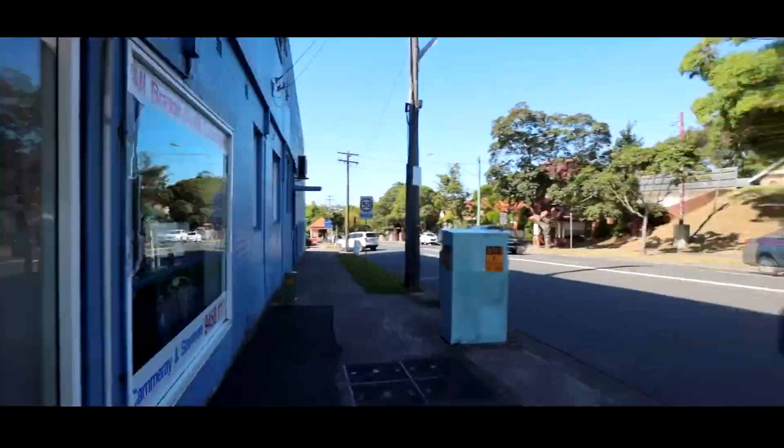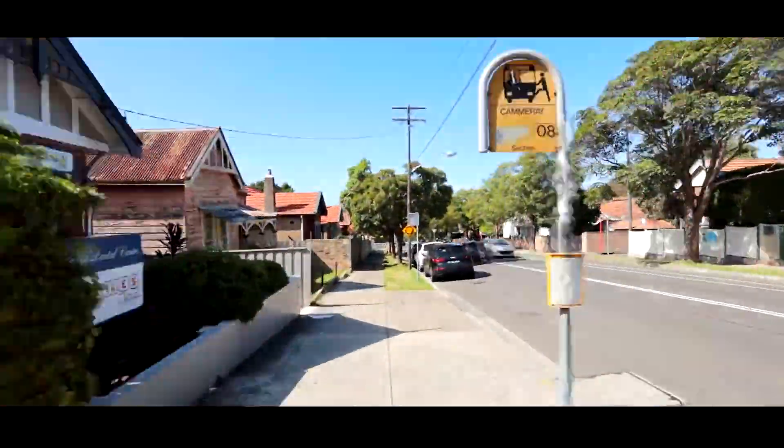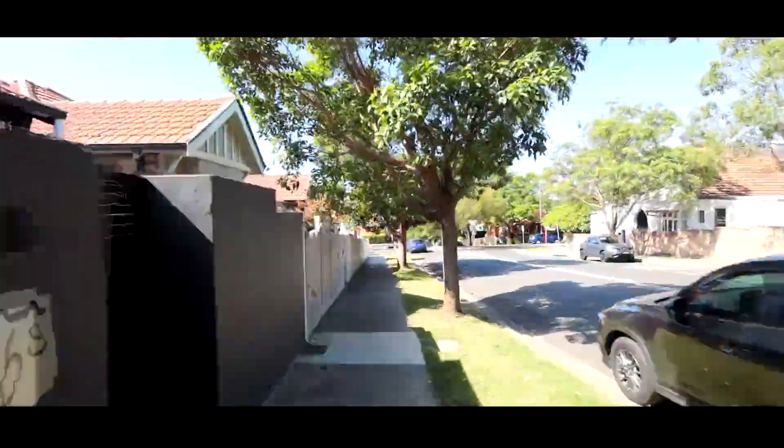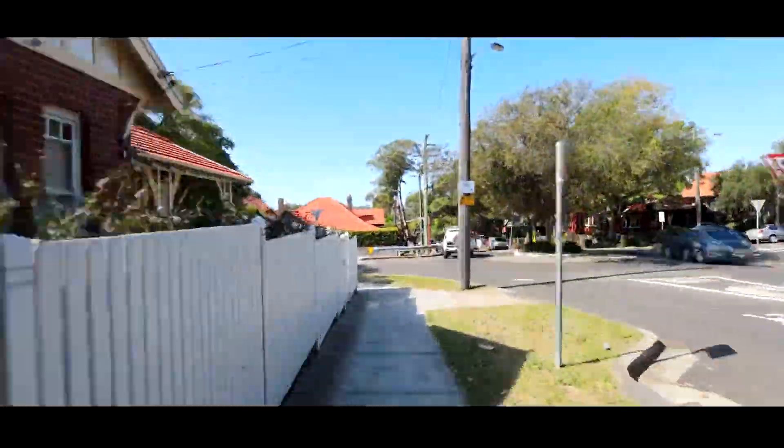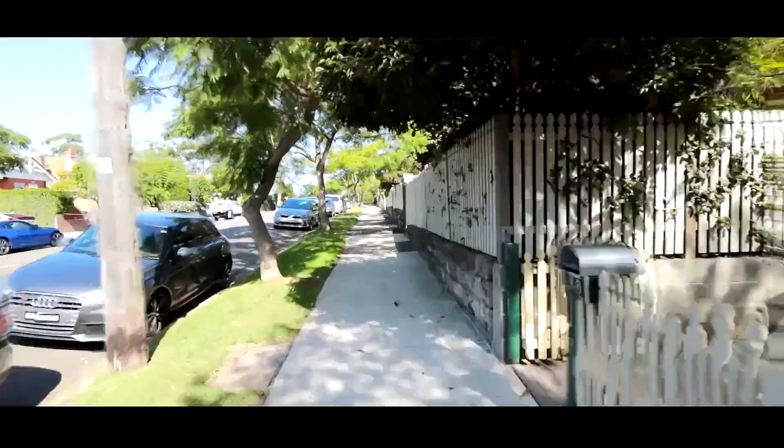Walk to absolutely everything. Popular Camry public school, express bus transport, and vibrant cafes are just mere metres from your front door. Ideal for city commuters — travel into the CBD in less than 10 minutes by bus or car.